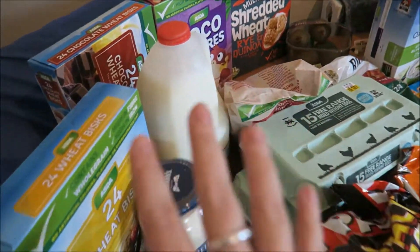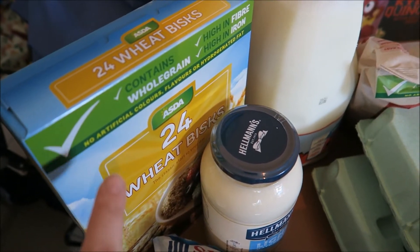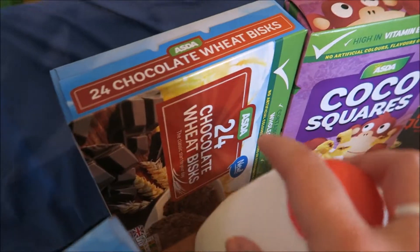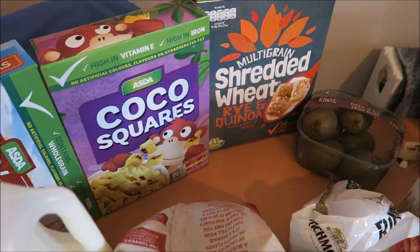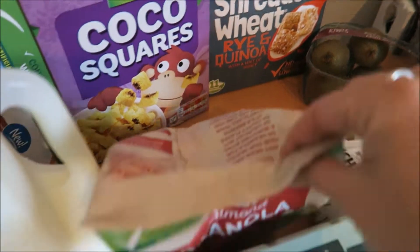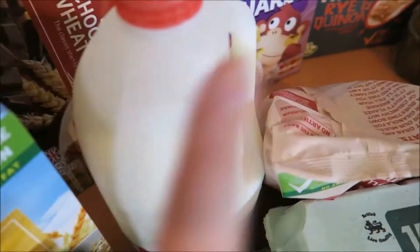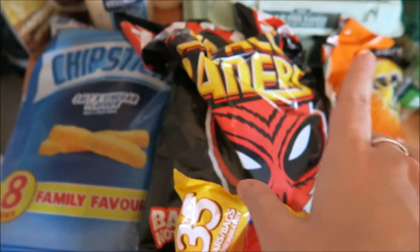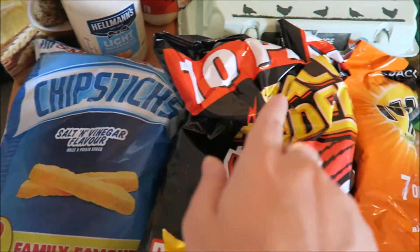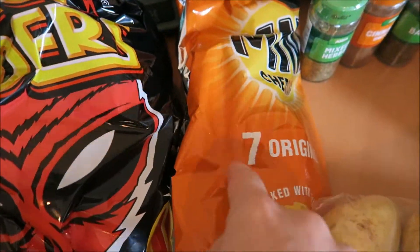I've stocked up on cereals — I've got Weetabix because two of them are your healthy extra, as well as the chocolate Weetabix, some cocoa squares, some shredded wheats — that's part of your healthy extra — as well as the raisin and almond granola. Some red milk, some lighter mayonnaise. These are three for £3 — I've got the chip sticks, Space Raiders and mini cheddars.